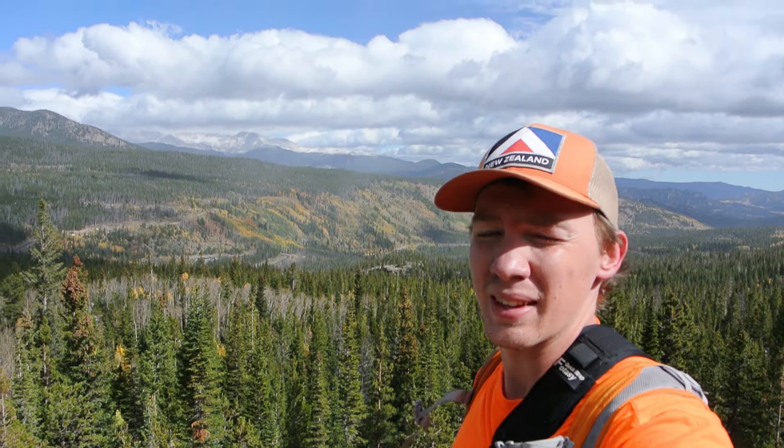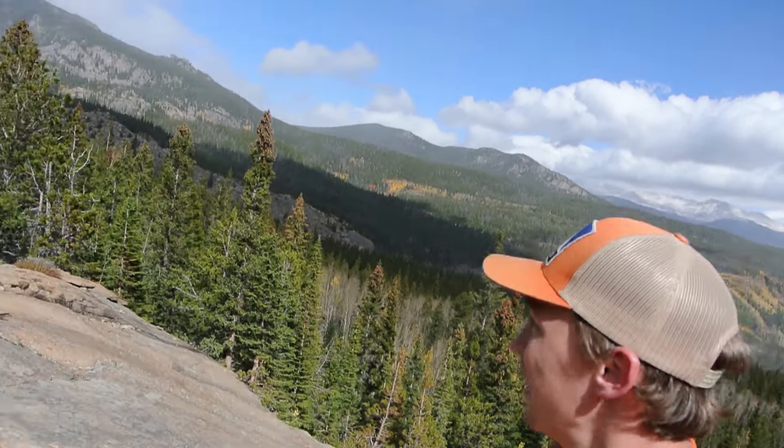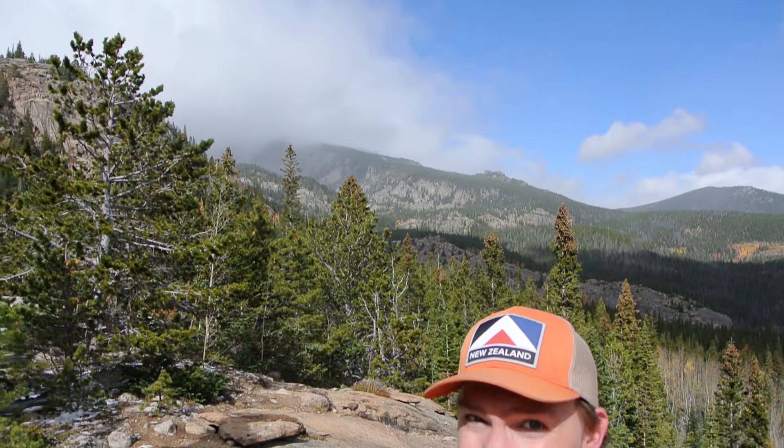It's just some incredible weather. You can see the beautiful mountains behind me with the clouds over them, and if you look over here, you can see the snow coming in over the pass. It's beautiful.